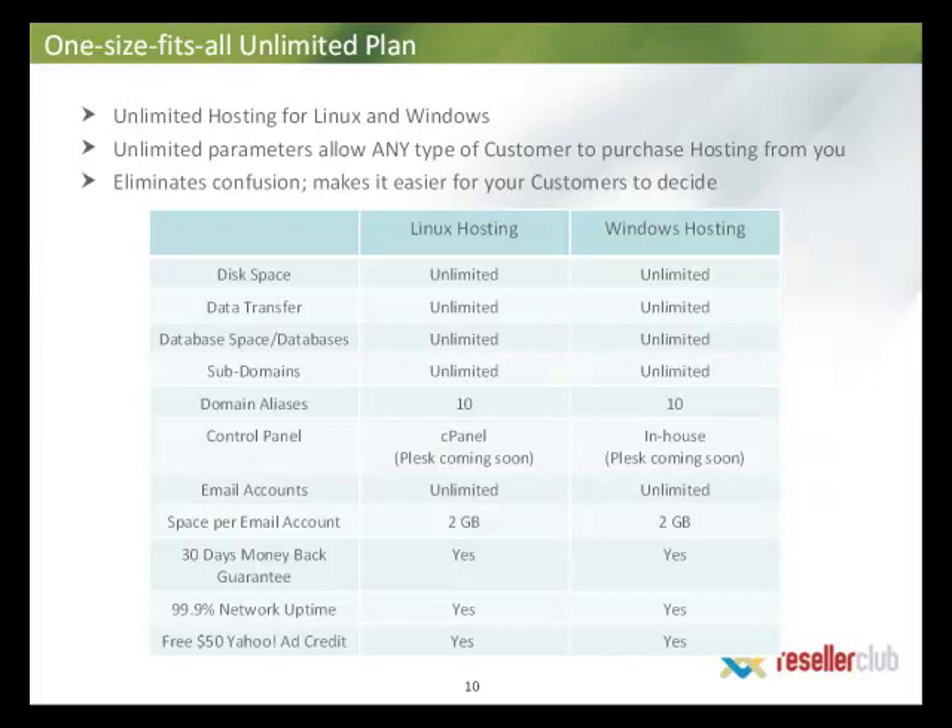It eliminates any confusion and makes it very easy for your customers to decide. The plan is available on both Linux and Windows platforms. Disk space is unlimited, data transfer is unlimited, database spaces and the databases themselves are unlimited, subdomains are again unlimited, and domain aliases have a generous cap of 10 domain aliases allowed.